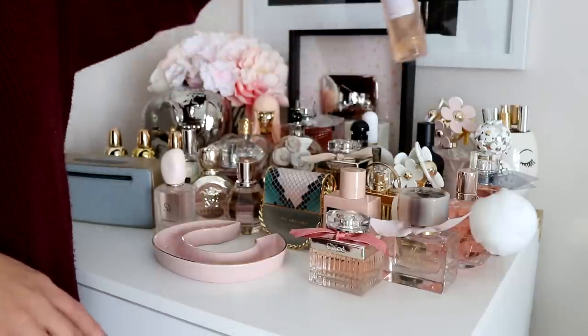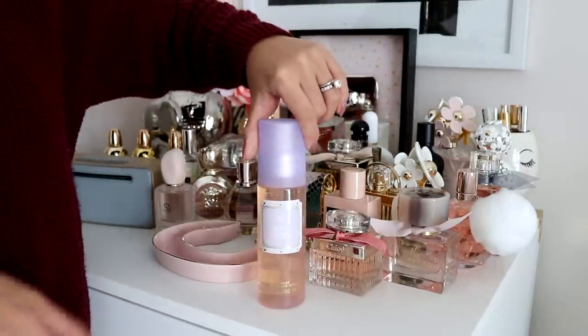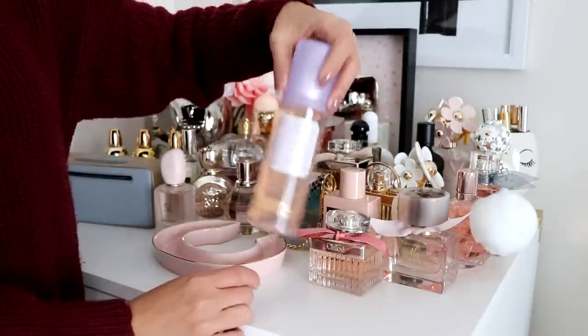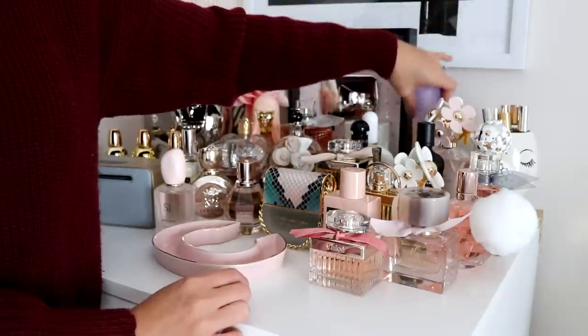I also have the Ariana Grande hair mist — same scent as the perfume, so really sweet. Barely used it, but I bought it.